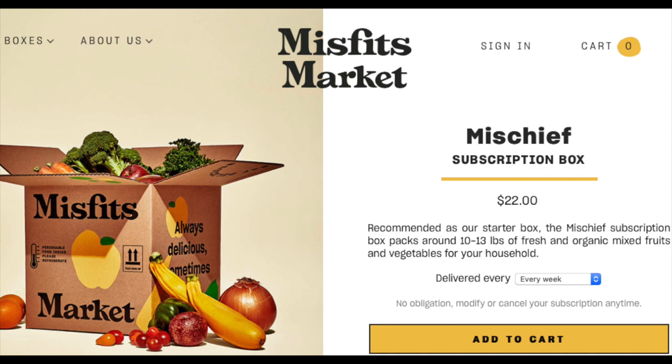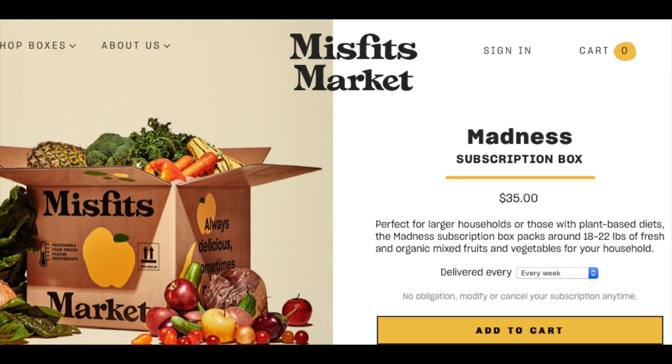Hi guys, this is Stephanie. Welcome to Stephanie's Journey. For those of you here for the very first time, welcome, and for those of you returning, welcome back. If you haven't been here before, I'd love to have you as part of the Stephanie's Journeys family — just click on that subscribe button below as well as the notification bell beside it, and click 'all' so you don't miss any of my videos. Today I have another Misfits Market unboxing for you.